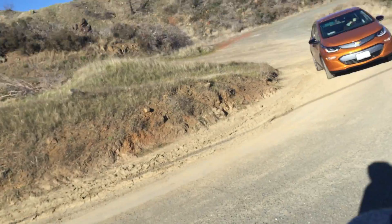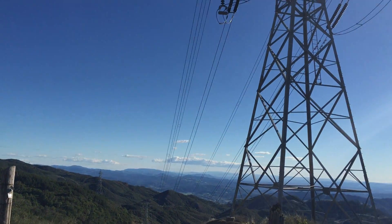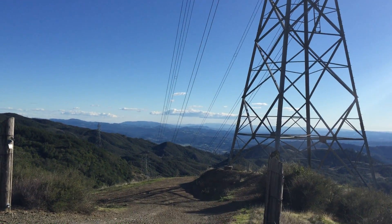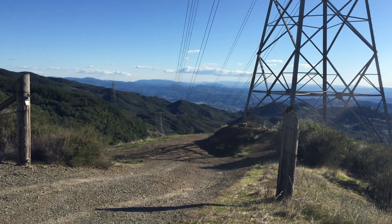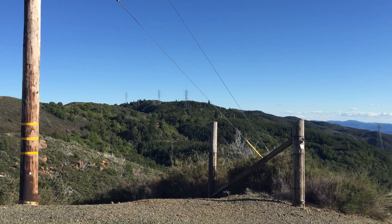I'm Stan Mander and I'm out here at the very end of Pine Flat Road in the Miyakama Mountains. What you see here are the transmission lines from the geysers. The geysers are a geothermal power plant here in the Miyakamas.